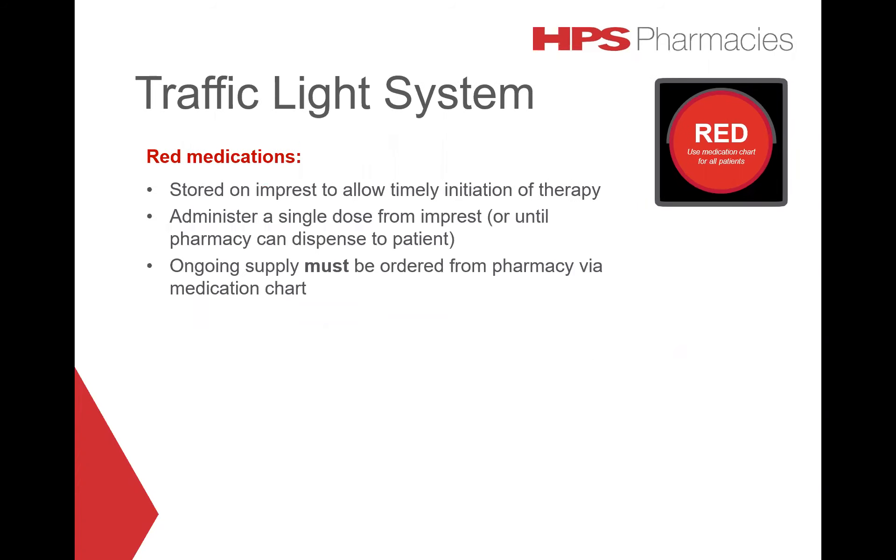Red medications are stored on impressed to allow timely initiation of therapy. Administer a single dose from impressed, or until the pharmacy can dispense to the patient. Ongoing supply must be ordered from pharmacy via the medication chart.